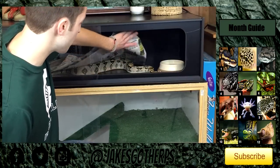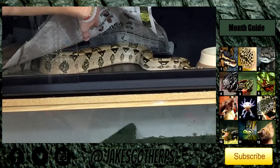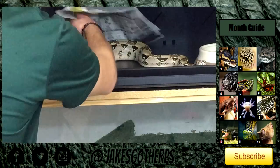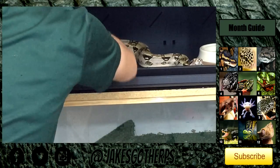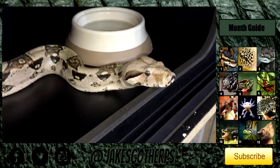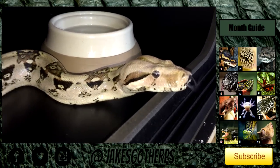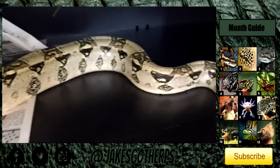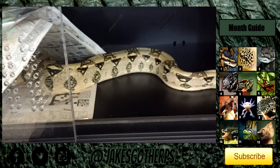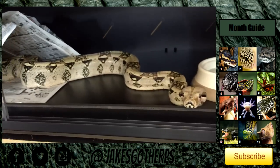The cage right now is pretty bare bones, to be perfectly honest. Not many things from his past enclosure actually fit in it, so I figured this is fine for now until we can get some new stuff for him. As you can see he's doing really well, looking pretty nice, very curiously checking out the camera. He's a really big snake — he definitely looks a lot bigger in this Boa Master cage than he did in his little glass aquarium.